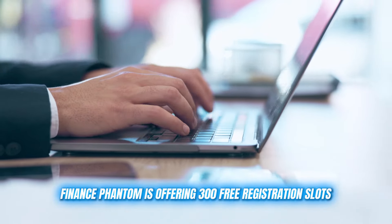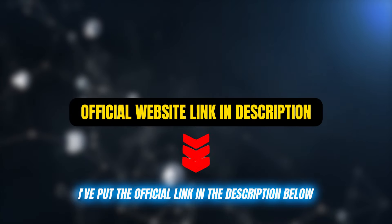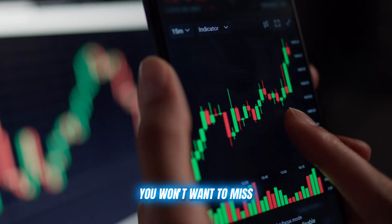Finance Phantom is offering 300 free registration slots, but they're going fast. I've put the official link in the description below. Grab your spot now, but stick around — I'm about to reveal some game-changing features you won't want to miss.